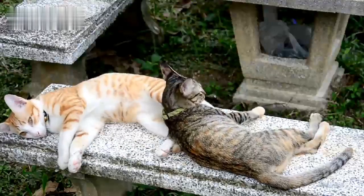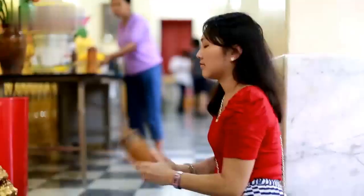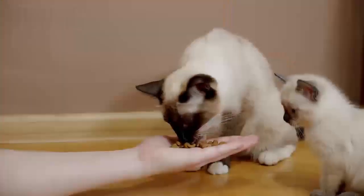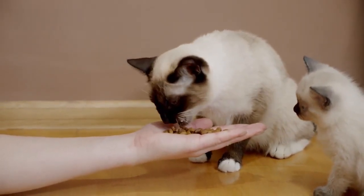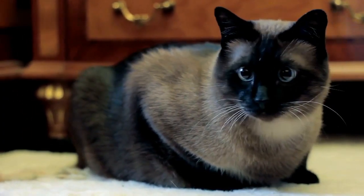Telling the difference between a Thai cat and a Siamese cat can be somewhat challenging. After all, they both come from Thailand originally, and they look fairly similar as well. However, we're about to go into detail about the differences between the Thai cat versus Siamese cat — key differences.